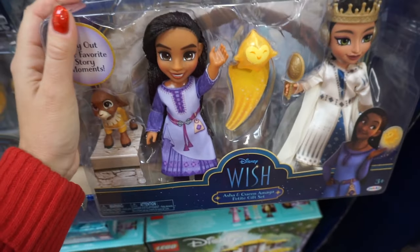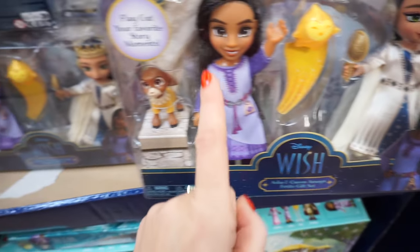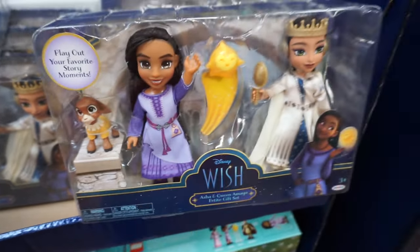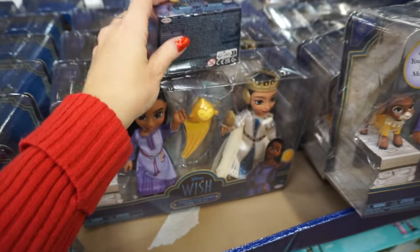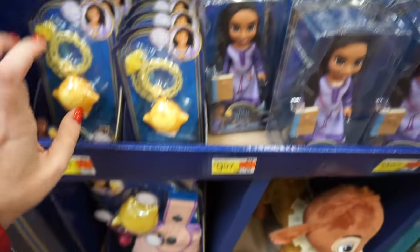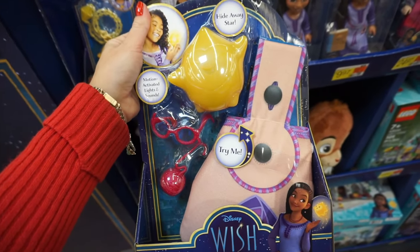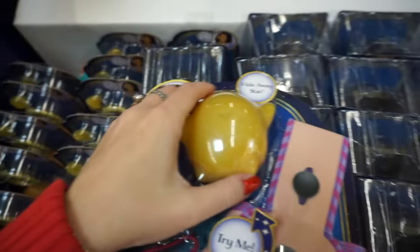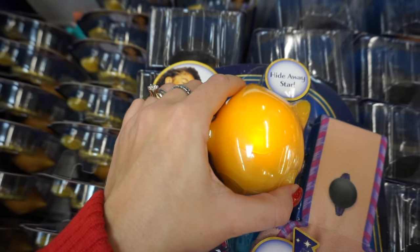I actually picked up one of these sets. It comes with the Queen and Asha, as well as Valentino, magic star, and some accessories. But you can also get the Asha doll with the book and her friend Dahlia. And here's a little necklace — Make-A-Wish — and the star glows. And look, this is cool too: lovable light-up star and satchel. It says try me. Oh, so cute — making really funny noises.